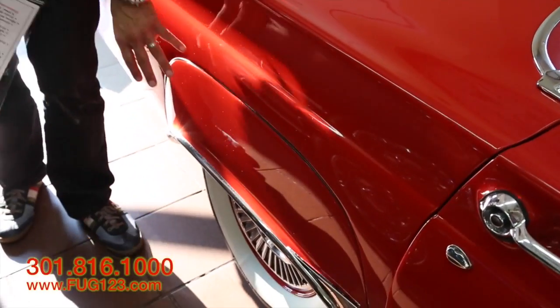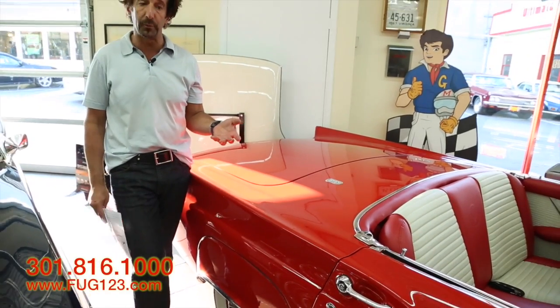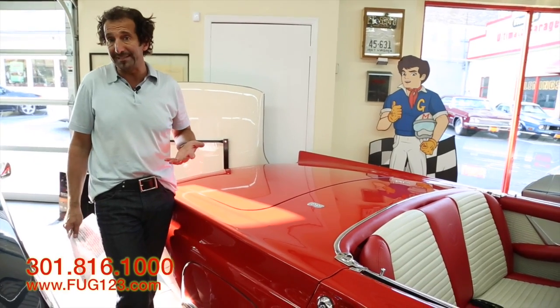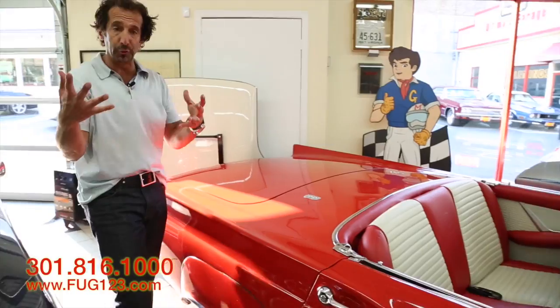The fender skirts are on here as well. The fender skirts can come off — it gives the car a totally different look. They're actually very easy to take off, and a really nice feature to have, especially if you're looking for a dual-sport kind of car.